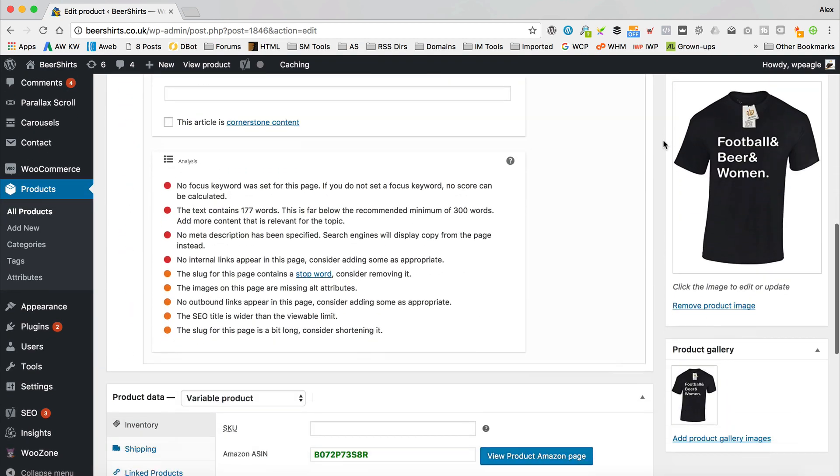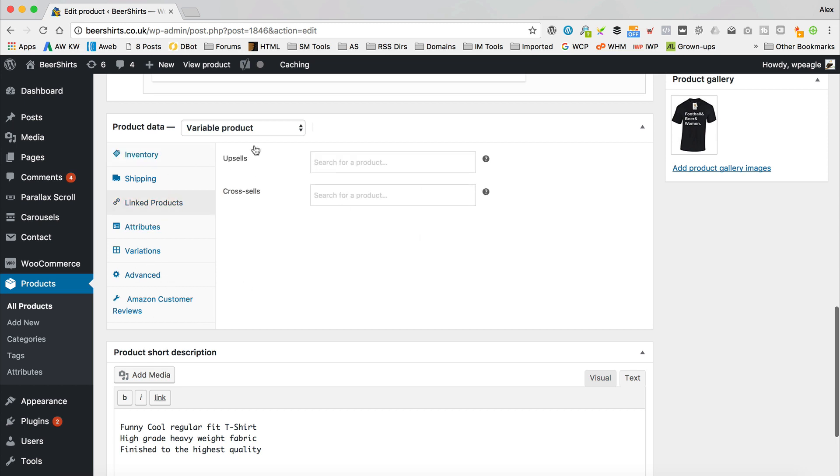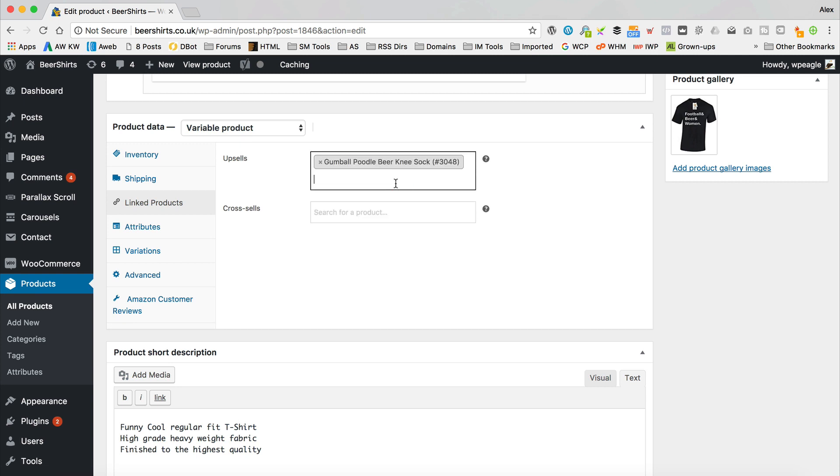Let's scroll down to the WooCommerce panel. If we go to 'Linked Products', here are our upsells and cross-sells. You simply go to the box and start typing. For upsells I'm going to use socks — I'll pick three pairs of socks. The number of upsells you set really depends on the theme you're running. This theme shows columns of three, so I'm just going to add three. For cross-sells, it shows columns of two in the cart, so just keep that in mind.